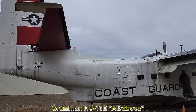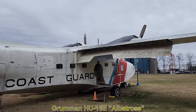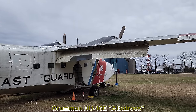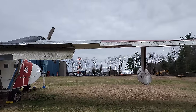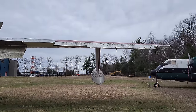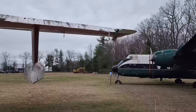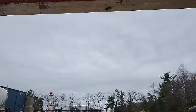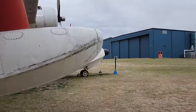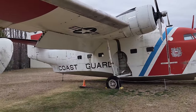This is the Grumman HU-16E Albatross, originally called the SA-16B and UF-1G. It was designed by the US Navy as an amphibious utility aircraft capable of using skis to take off from ice and snow, and as you can see by its shape, it could also take off and land in water. It first flew in 1949 and this one was built in 1953. Mainly used as a search and rescue aircraft, it was retired by the US Coast Guard in 1983, though many are still used today in civilian operations.